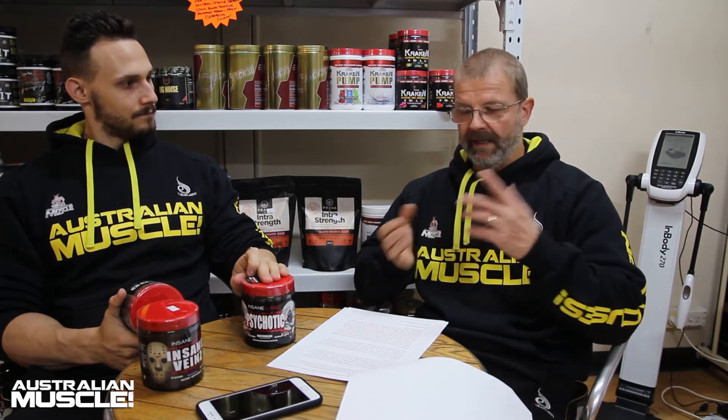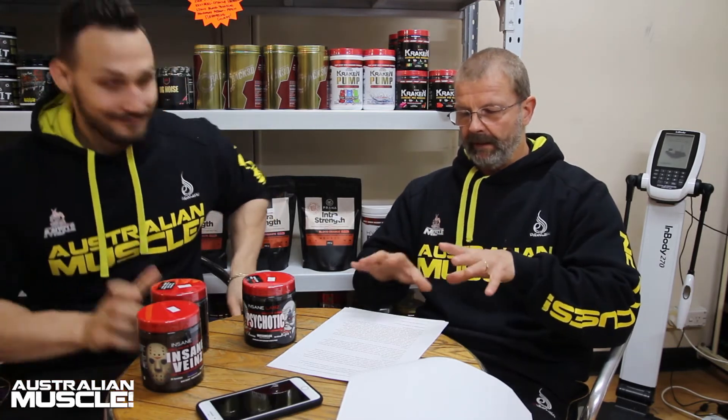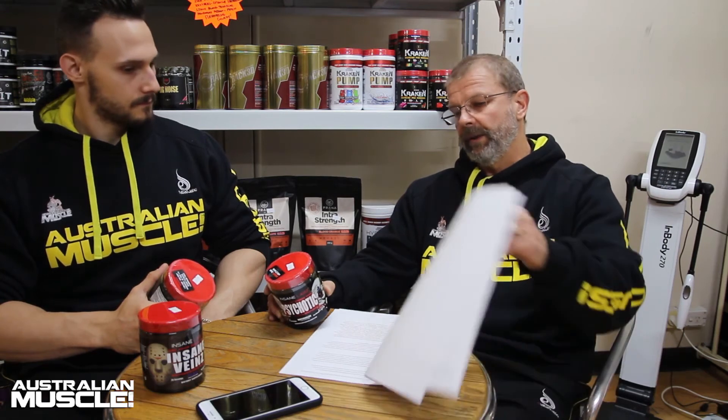It comes in two flavours — rainbow candy and watermelon. It mixes really well and tastes really nice. $69.95 for 35 serves is good value. One thing I like about Insane Labs is their flavours are amazing across all their products — they've really nailed it. As an overall product I really like it as a high-stimulant product. Some high-stim products give me a bad crash or appetite suppression; this one gave me none of that. You get 35 serves instead of your normal 30 for the same price, so it's great value.